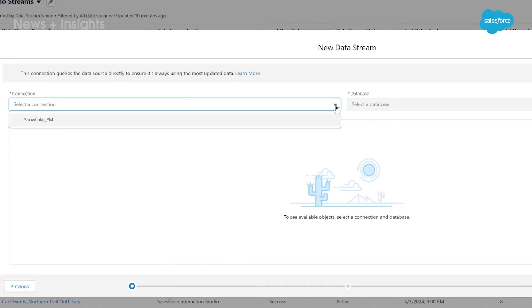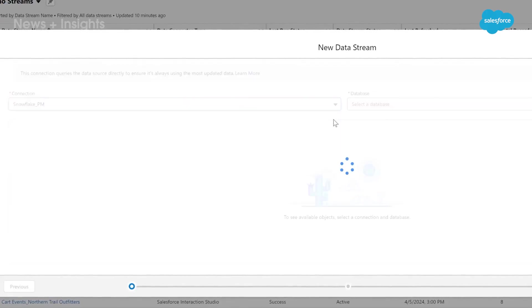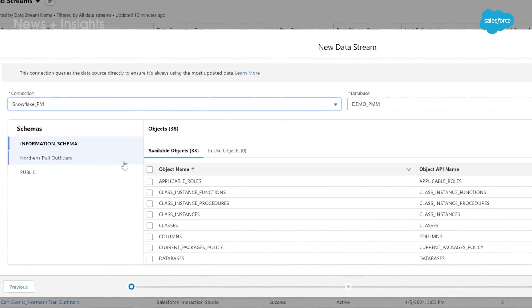Data Cloud helps you capture, manage, and act on all your customer data more effectively, whether for generative AI or anything else. At World Tour New York, Salesforce made it even easier for customers to connect all of their data with a zero copy partner network.